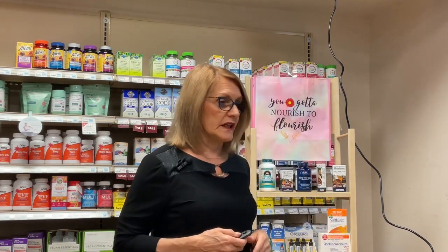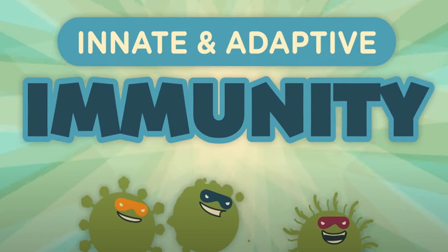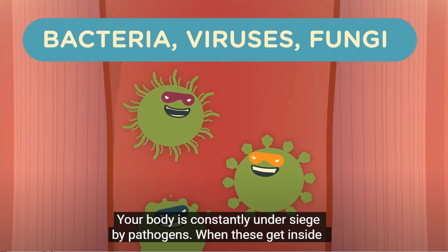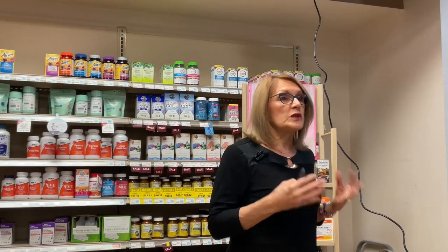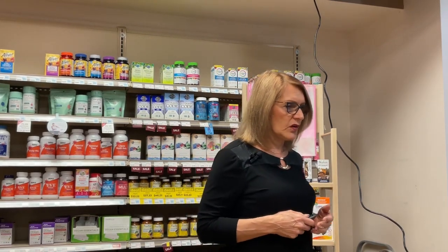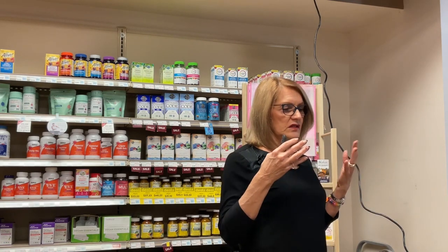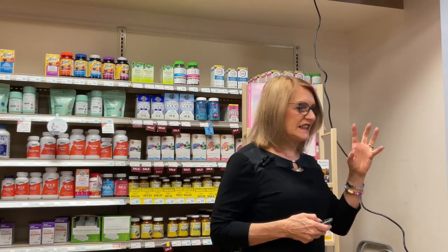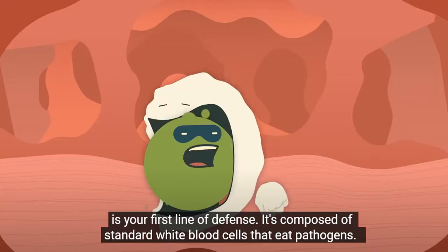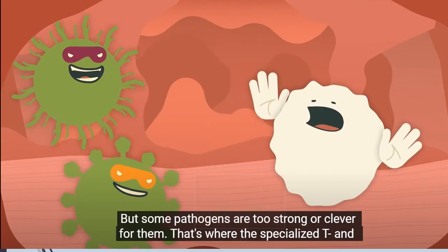So innate versus adaptive immunity. Our bodies constantly undergo sieges of pathogens — viruses, molds, yeast, funguses, bacteria. When these get inside, your body has two choices: the innate or the adaptive immune system. The innate is basically your white blood cells — it's what you're born with. The adaptive is what you learn, and there are B and T cells. Your first line of defense is white blood cells that literally eat like a Pac-Man — they just eat the pathogens. But when the pathogens are too much, the T and B cells come along.